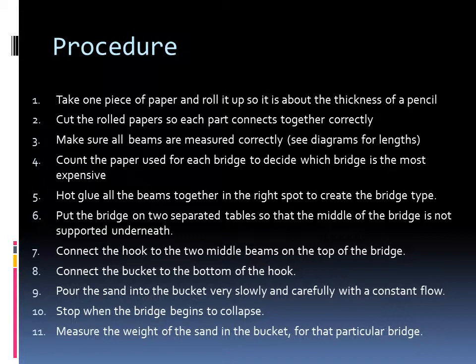Five, hot glue all the beams together correctly. Six, put the bridges on two separate tables. Seven, connect the hook to the two middle beams. Eight, connect the bucket to the hook. Nine, pour the sand into the bucket very slowly and consistently. Ten, stop when the bridge begins to collapse. Eleven, measure the weight of the sand in the bucket.